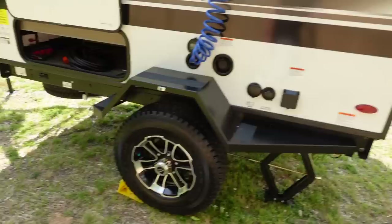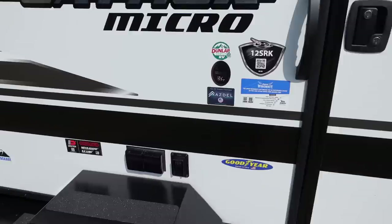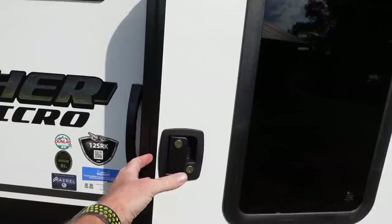It's got scissor jacks on the corners so you can stabilize and level it, even though it's just a small 12-foot trailer. It's got lights and outlets outside for exterior power, and a static hinge so the wind won't slam the door.